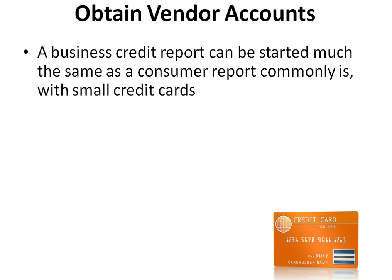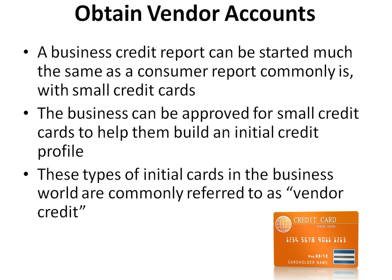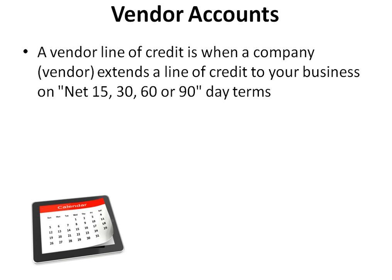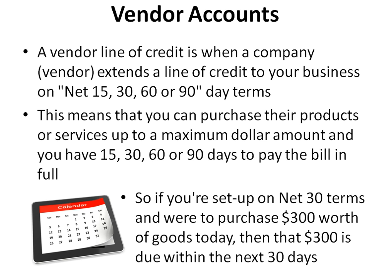Now that your business is set up credibly and you have access to your business credit reports, it's time to start building business credit, beginning with vendor credit. A vendor line of credit is when a company extends a line of credit to your business on net 15, 30, 60, or 90 day terms, meaning you can purchase their products or services up to a maximum dollar amount and have that many days to pay the bill in full. For example, on net 30 terms, if you purchase $300 worth of goods today, that $300 is due within the next 30 days.